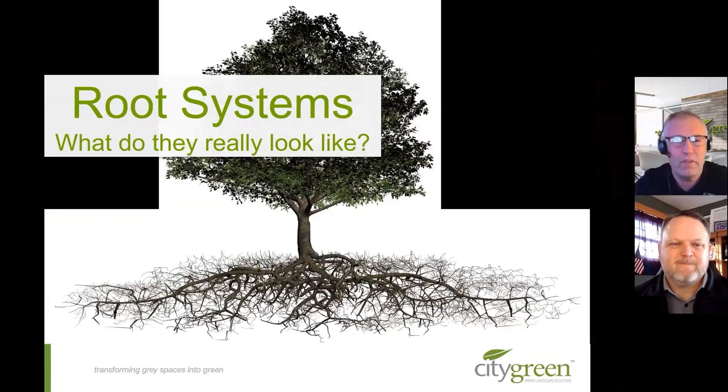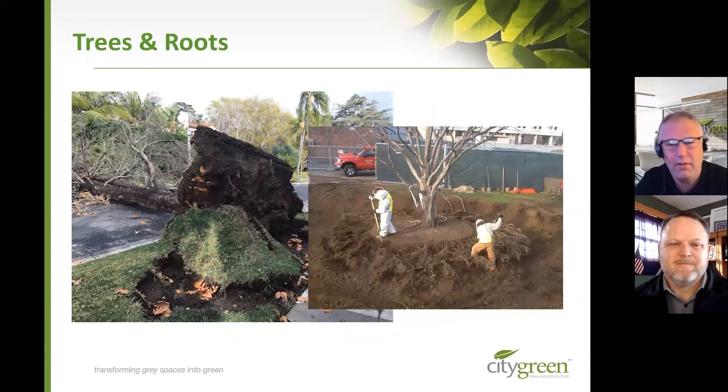So, root systems. What do root systems look like? This is a tree's root system underneath a surface, whether it be a forest, a field, or a hardscape environment. As you can see, these root systems are actually root plates — they grow in a long, linear fashion underneath the ground, trying to keep as close to the surface as they possibly can. There is a myth out there that a tree's root system will grow into a huge ball underneath the ground. That's not how it works. They all want to be at the top where the nutrients, oxygen, and water are. Here are a couple of images of these root systems.